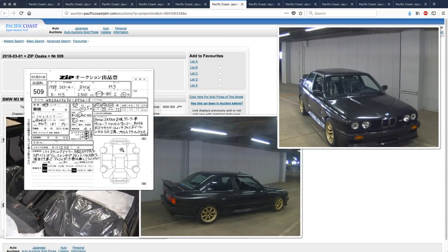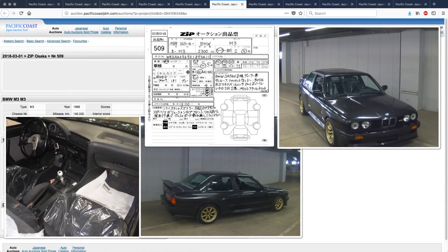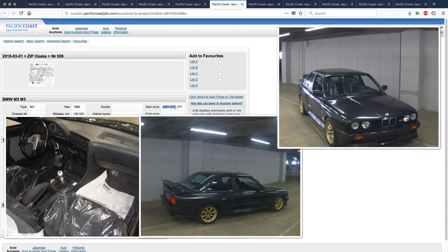The car has Recaro SR2 bucket seats, projector headlights, and a BBS spare tire. No cracks in the dashboard. This one doesn't have an inspection, but Zip Osaka is a special auction for higher-end cars. I haven't seen sellers try to sell bad cars there — it's mostly for car dealers here in Japan, not really for the export market. I think the car would probably be good, but without an inspection it would be a risk. The starting price is 3.5 million, and without knowing the full condition it's hard to say, but I could see this going for about 4.5 million yen.